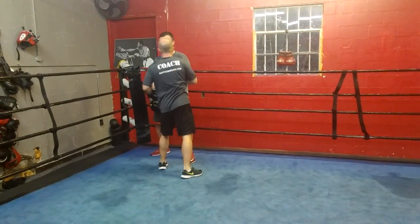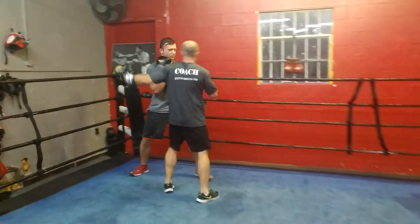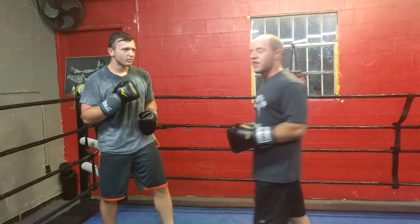Once I get him there, bam, bam, bam — hands up. Now if he walks off one way, I catch him going that direction. If he goes off the other way, boom, I run him into that shot, cutting off the ring as I do it. That's one strategy.